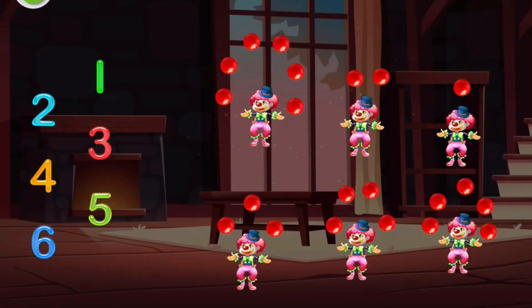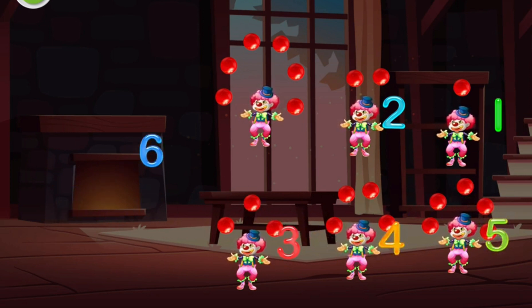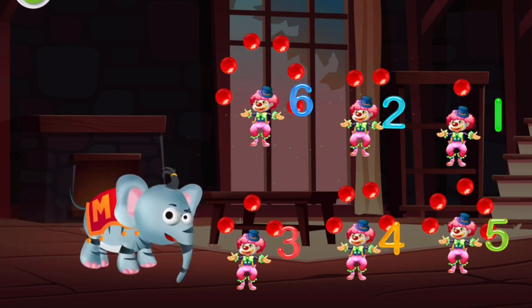Now let's count again. How many balls is each juggler juggling? Can you match them? One, two, three, four, five, six. Great work, now you can count! See you later. Bye.